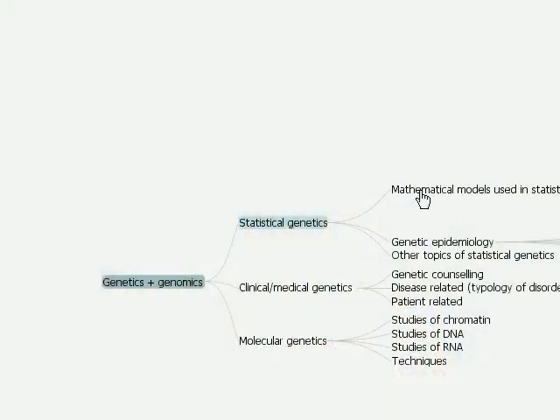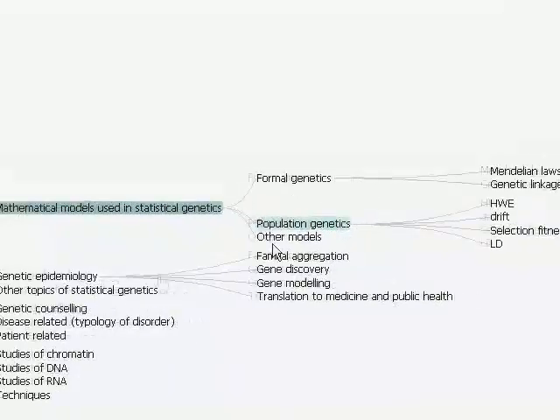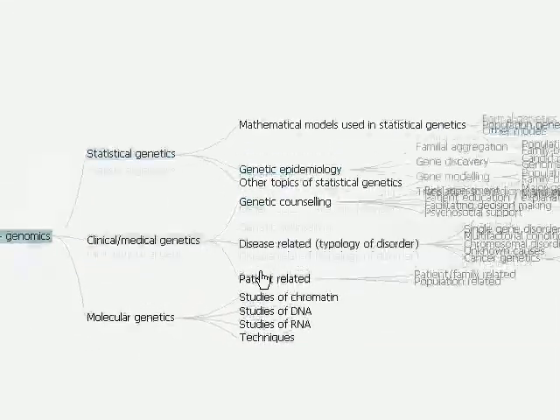The Eurogene portal is developed using state-of-the-art technology which makes it easy to navigate and explore the available articles, images and videos according to their topic across all supported languages. The software used for the machine translation is tailored for the field of genetics.